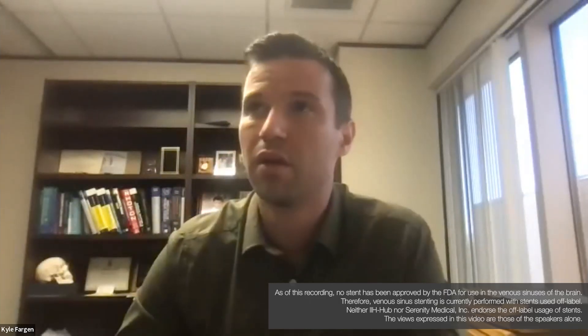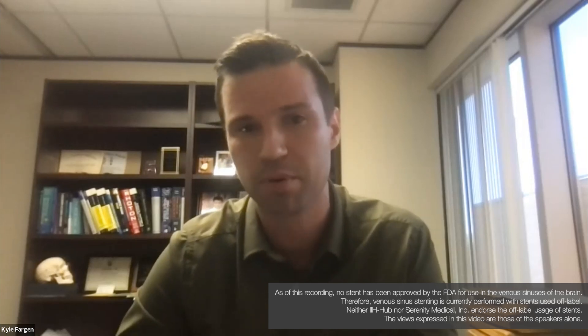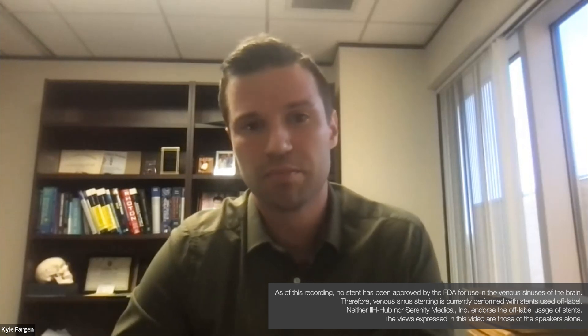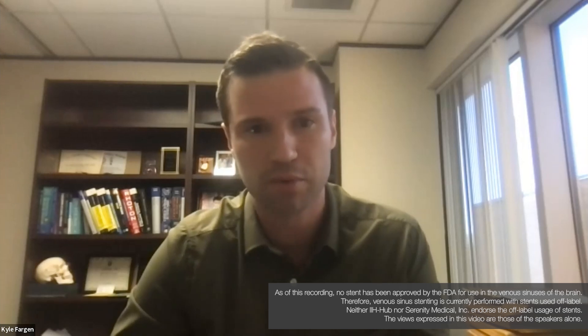Fulminant IIH — the way that we think about that is essentially a rapid progressive form of IIH. The classic definition is progressive and severe visual loss over a period of about a month or shorter. But in general, what that means is severe symptoms, usually with visual impairment, that rapidly progressively occurs.